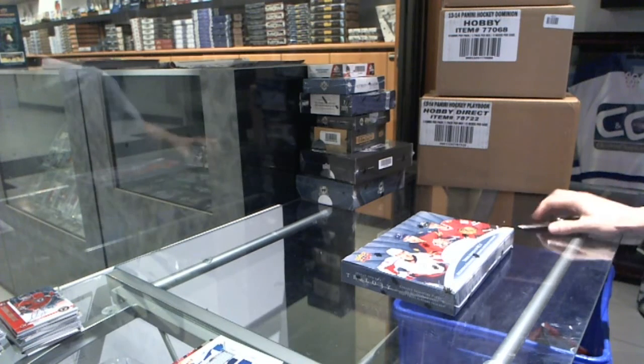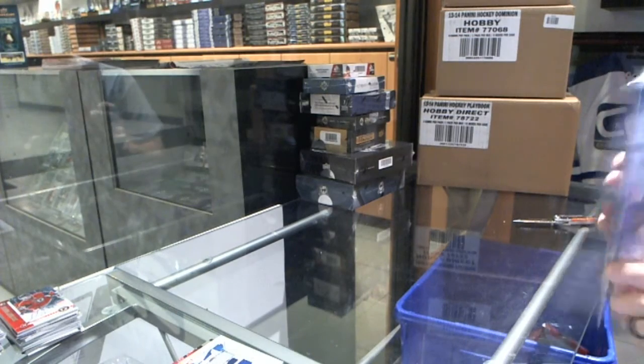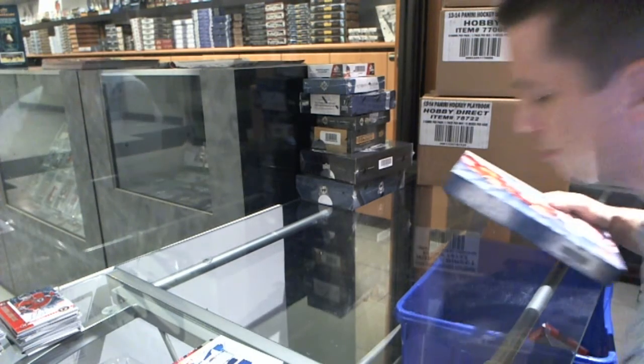Good evening, guys. It's the Grimbinger $52.99. We're on to the 1415 Trilogy and SP Game News.